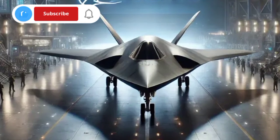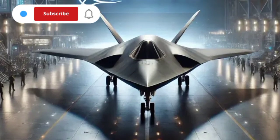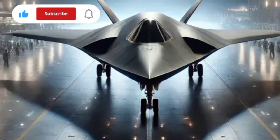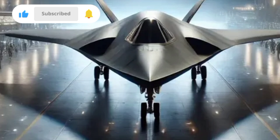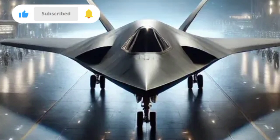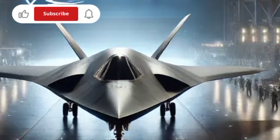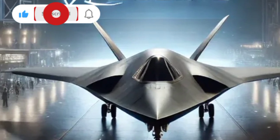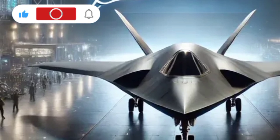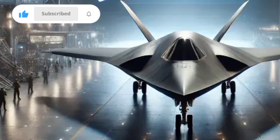The pilot environment in the F-47 is unlike anything before it. Traditional instrument panels are replaced with fully digital, AI-integrated systems capable of fusing sensor data into a single, real-time battlespace picture. Pilots interface with the aircraft through augmented reality helmets, voice commands, gesture controls, and even biometric feedback systems that adjust interface complexity based on stress and cognitive load.